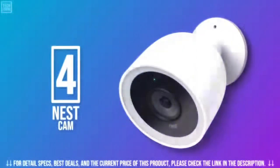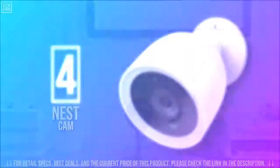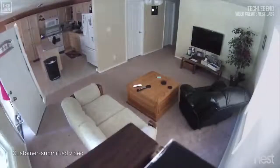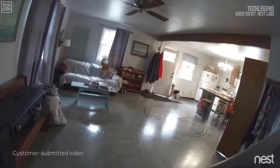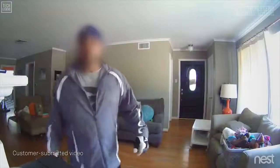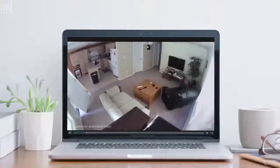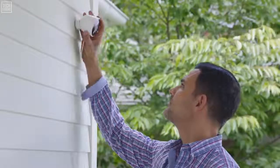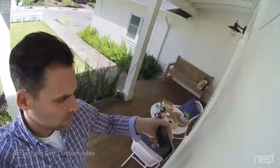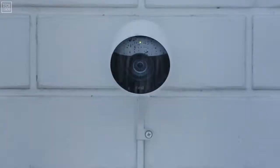In number four, we have the Nest Cam security camera. For years, Nest Cam owners have been spotting burglars as they enter homes. But what if you could see someone coming before they broke in? Now there's Nest Cam Outdoor to help you look after home — inside and out, 24-7, rain or shine.